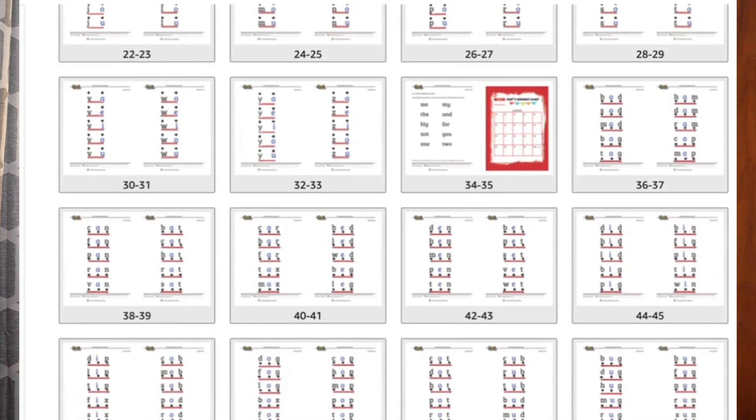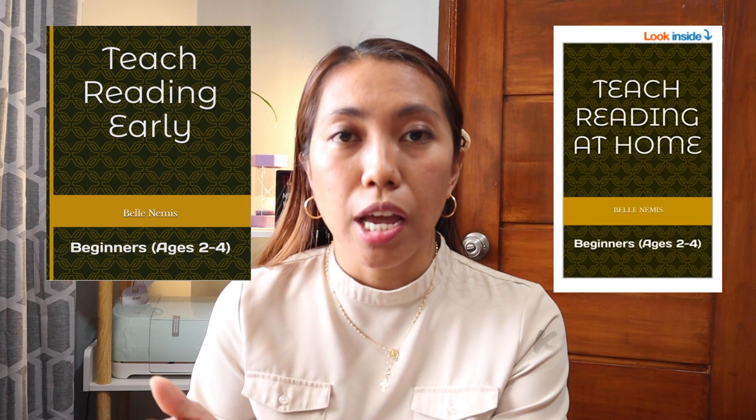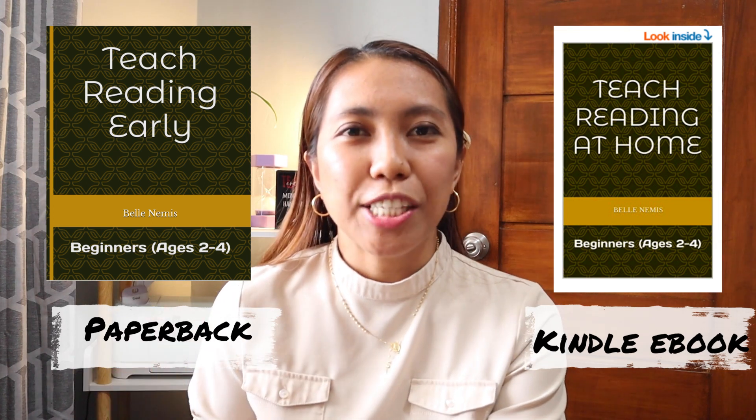I highly suggest that you print it out — get the link below, print it out, and put it in a binder so you can easily access the pages. If you don't have time to print it out, you can also purchase it through Amazon — I'll put the link below as well. If you want to go ahead and grab a copy, please do so and give me some feedback. If you have questions, don't hesitate to leave a comment below. Stay tuned for our next video where we'll discuss the other parts of the book and the sounds you need to learn before teaching blending. Bye!